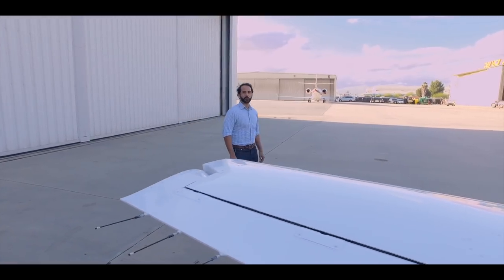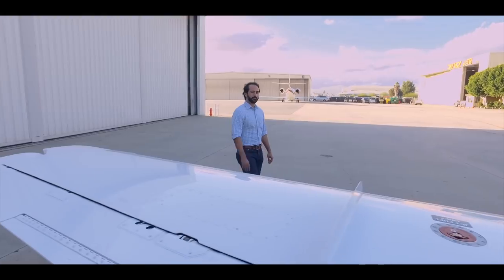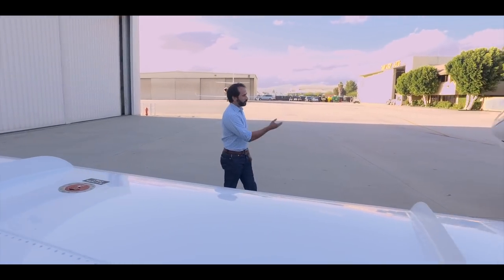Hello, I'm Cyrus Cigari with Jetaviva and I'd like to take you along for another fantastic aircraft review of the Phenom 100.